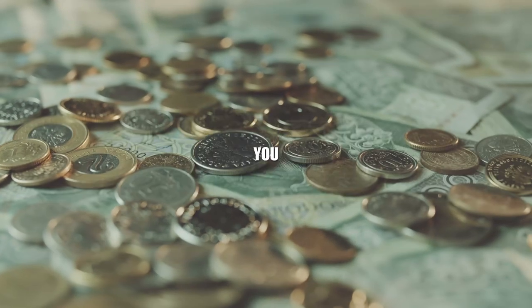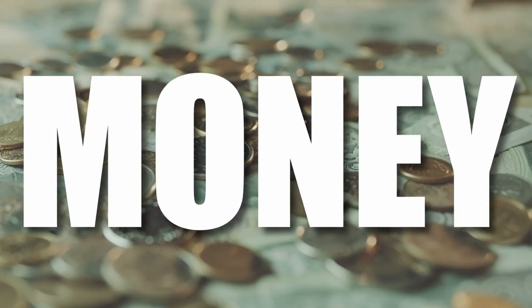Cześć cześć! Today I will tell you everything that you need to know about money if you travel to Poland. We'll start with some basics, but fasten your seat belts — the difficulty level will rise quickly.